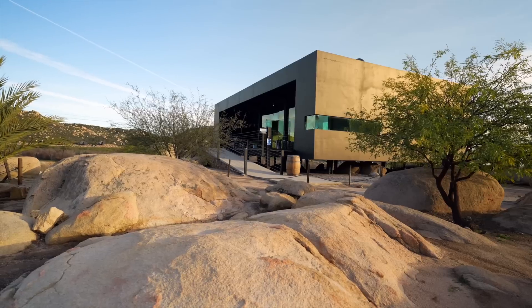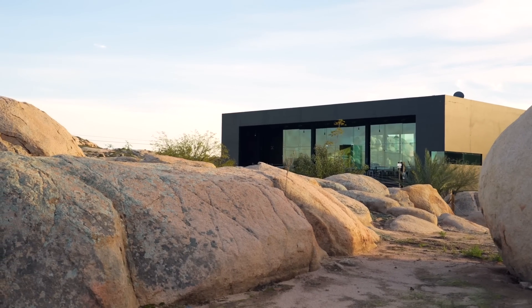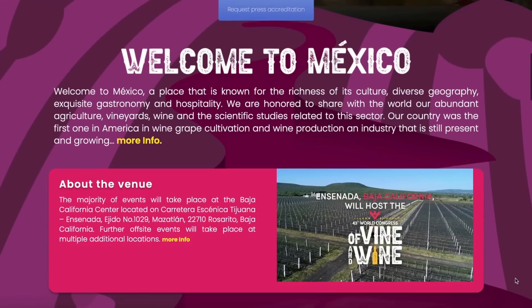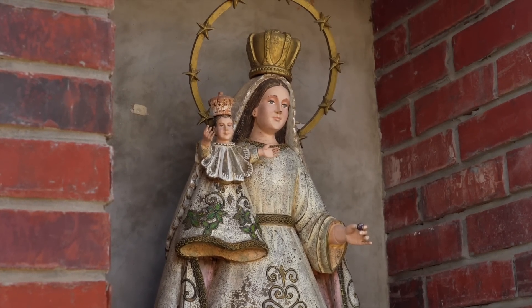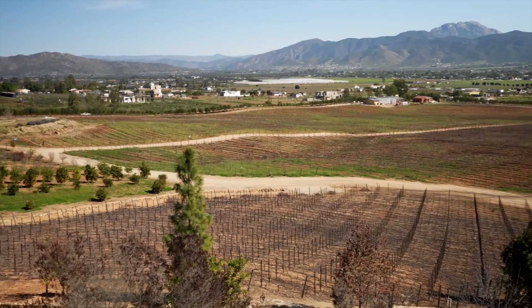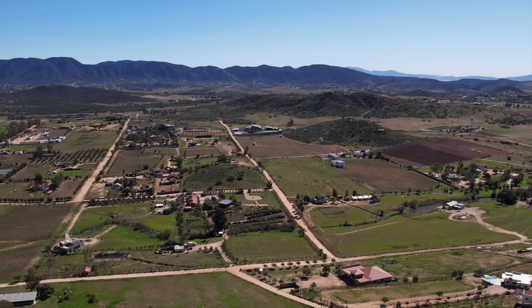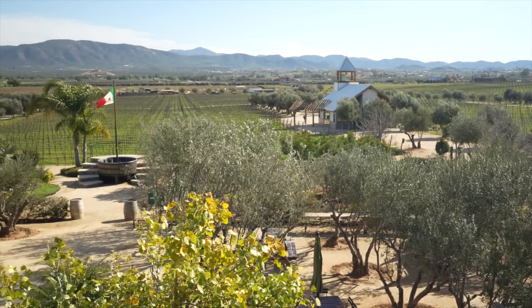The building itself is so cool — very modern, all glass walls, and the rocks around here look a lot like Joshua trees. It's a really unique landscape. Hilo Negro won the most awards last year when they did a competition — 48 countries came and did a big wine tasting competition meant to put Mexico on the map.